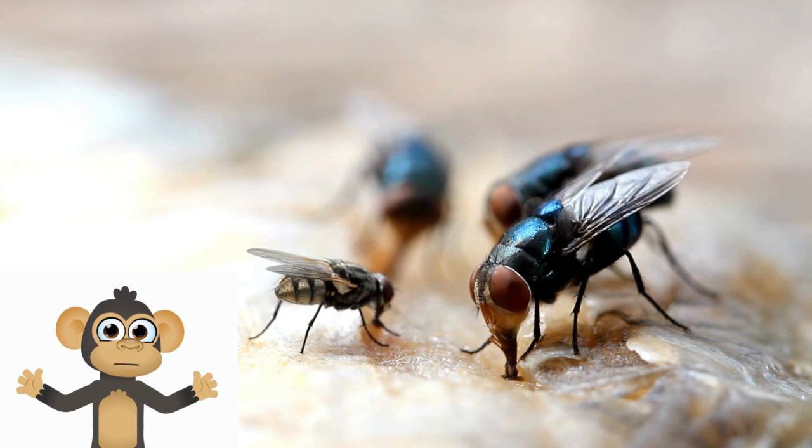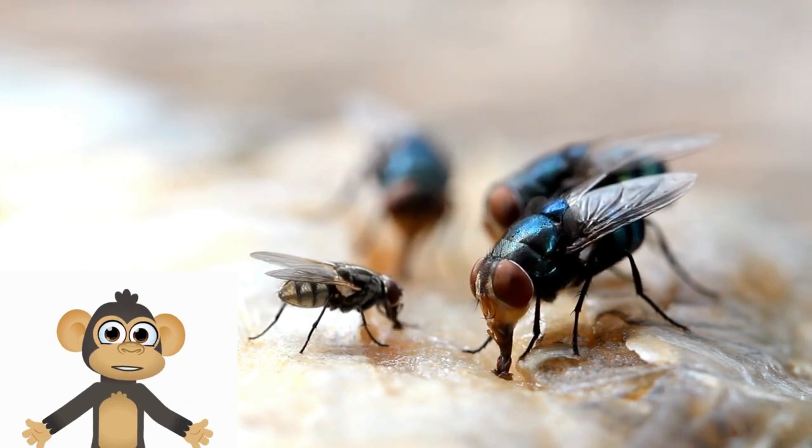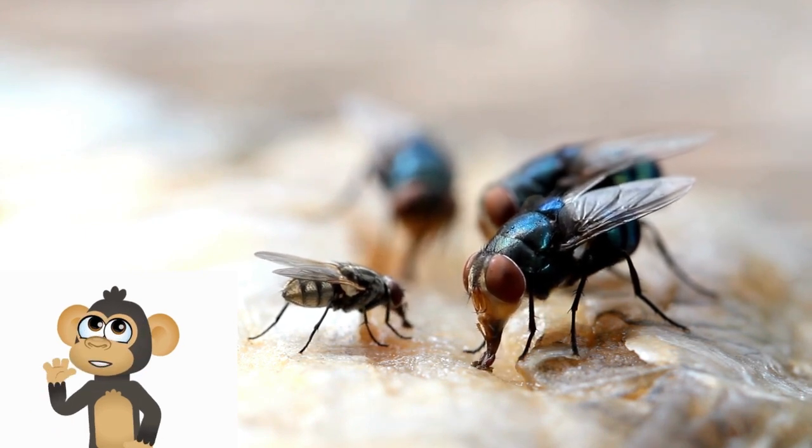Hey there, budding entomologists. I'm your guide for today's exciting journey. Let's buzz into the world of flies and discover amazing facts about these tiny creatures.